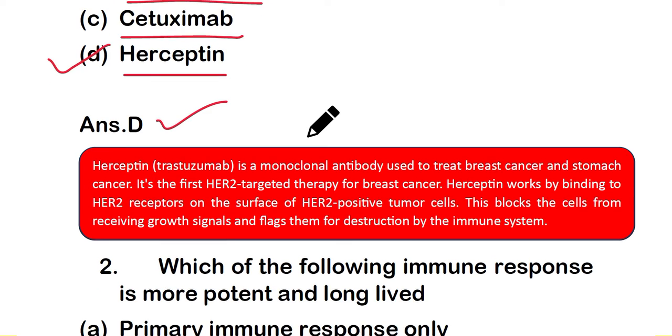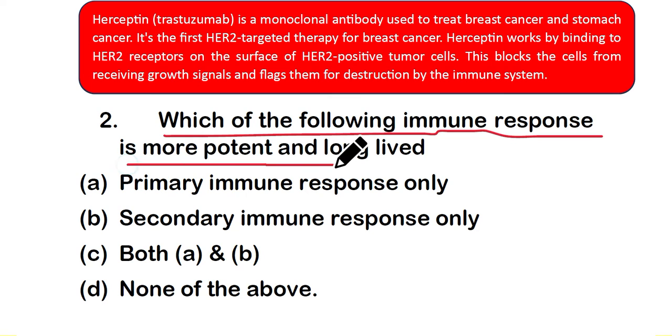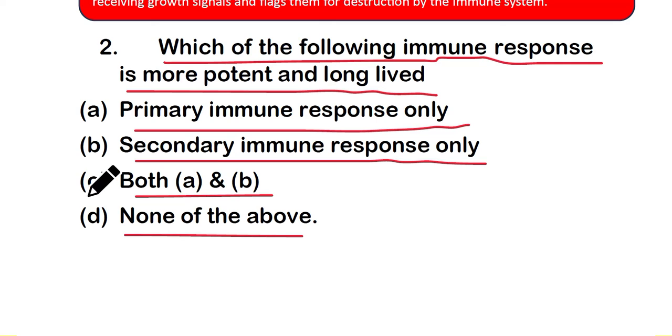Question number 2: which of the following immune response is more potent and long-lived? Option A: primary immune response only, option B: secondary immune response only, option C: both A and B, or option D: none of the above. The right answer is option B — secondary immune response only.